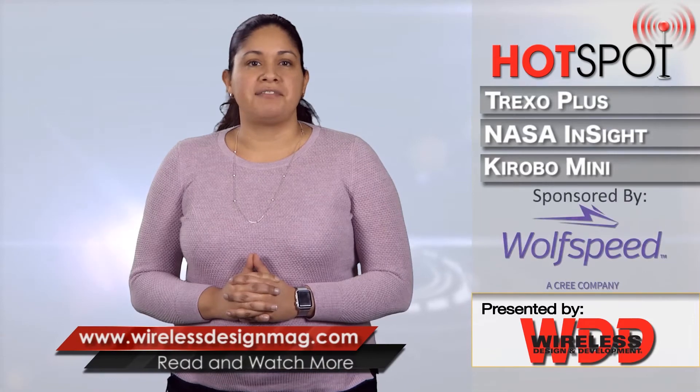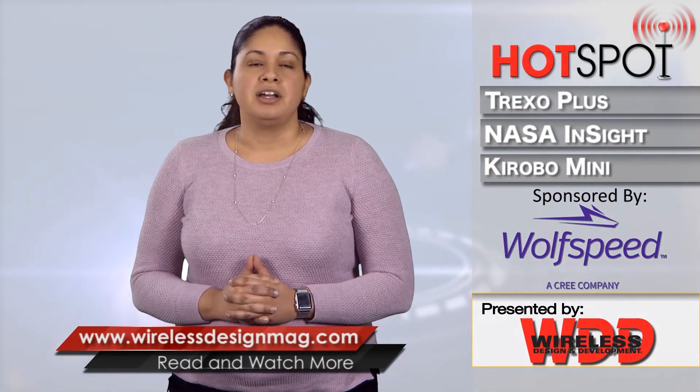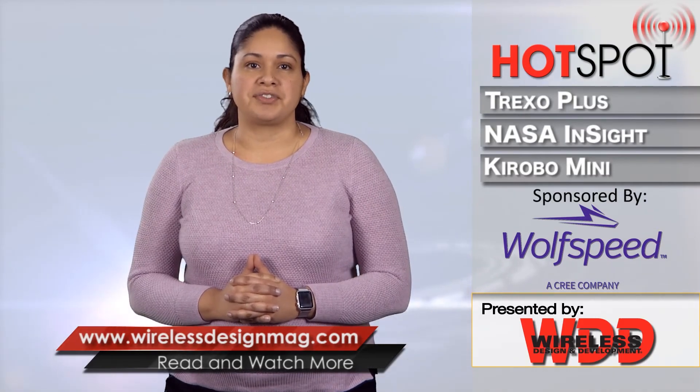That's all for this week's episode. Be sure to check in on Facebook and Twitter and catch past episodes at WirelessDesignMag.com. For the WDD channel, I'm Jennifer Hooker. Thanks for watching.